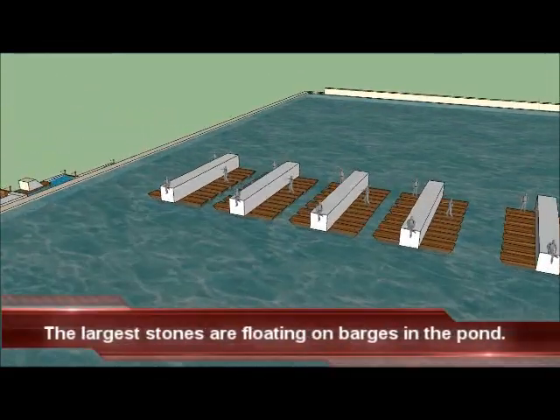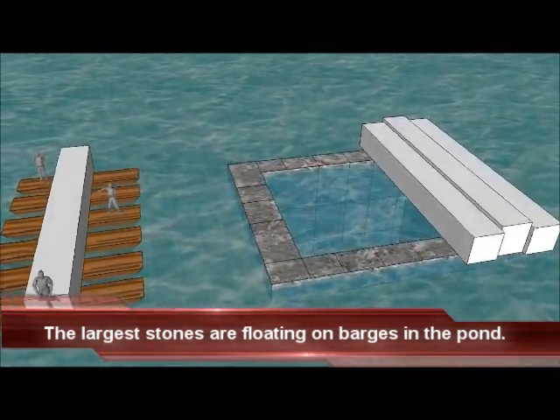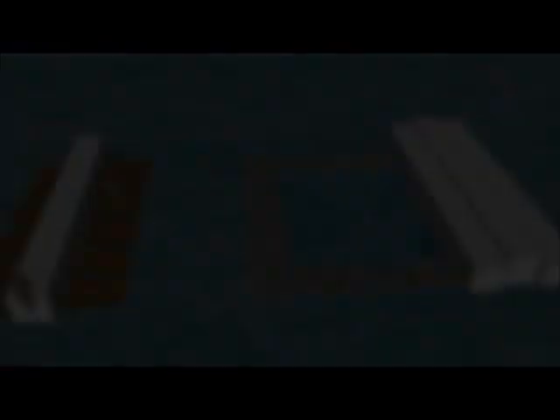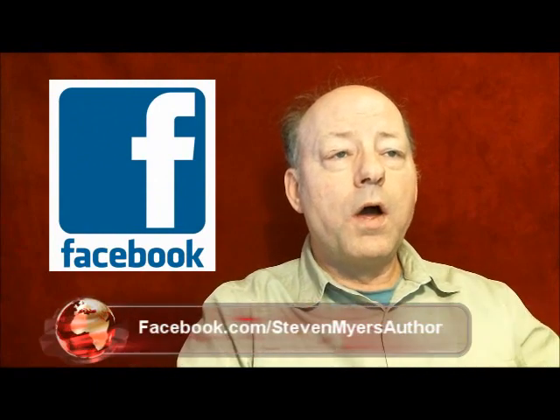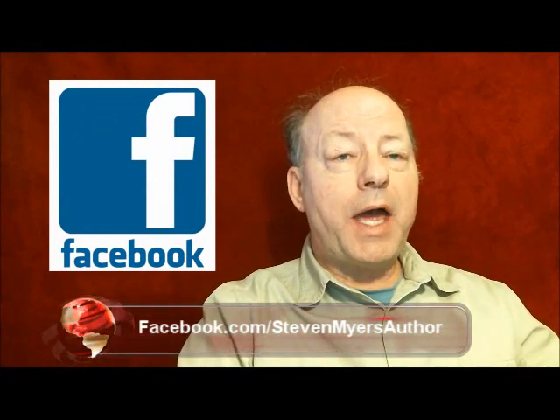As construction progressed, the largest stones on barges rose as the pond impounded by the casing stones rose. The task before us is to move a ceiling stone for the king's chamber from the barges and set this massive payload in place on top of the walls of the king's chamber.